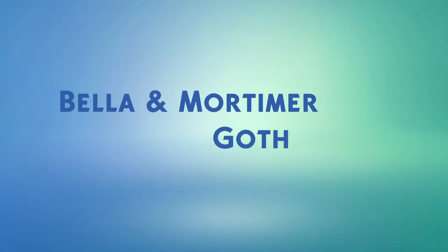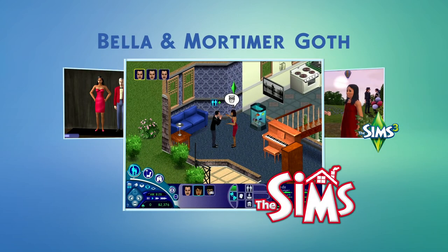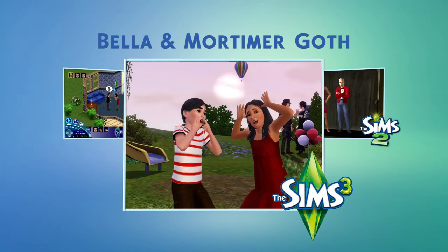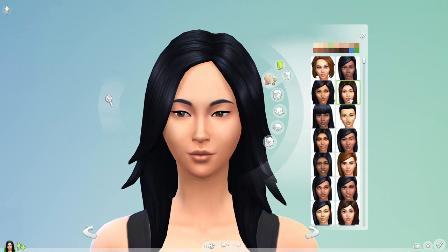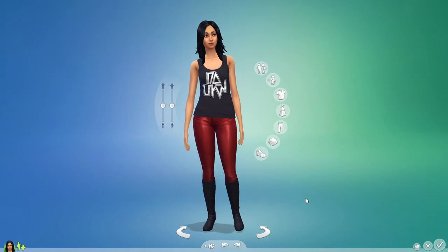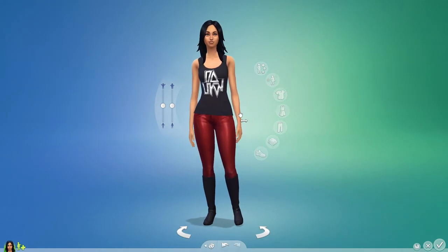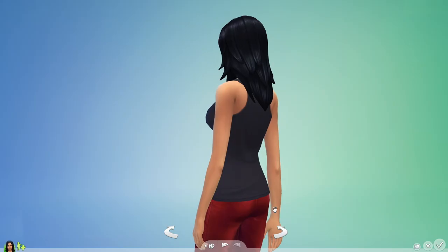I'm going to create Bella and Mortimer Goth, two of my favorite Sims of all time. We've seen them at different ages throughout Sims history, but let's see what they look like in The Sims 4. From this panel, I'll quickly select a face for Bella and then give her body shape. Bella's active. She's fit, but she's always been a woman with curves.